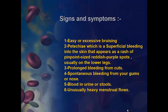Signs and symptoms of thrombocytopenia. We have six signs and symptoms. First, easy or excessive bruising. Second, petechia, which is superficial bleeding into the skin that appears as a rash of pinpoint-sized reddish-purple spots, usually on the lower legs.